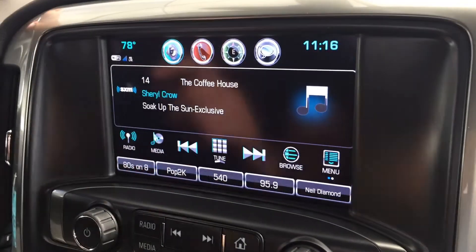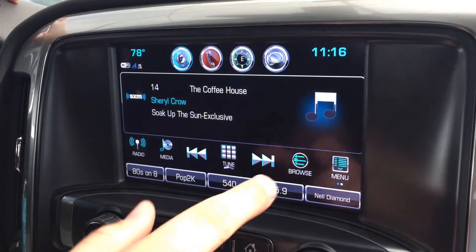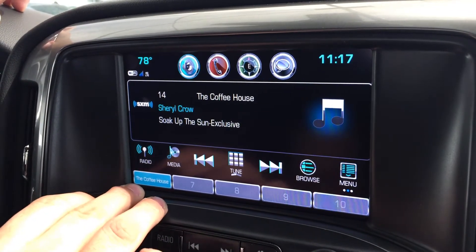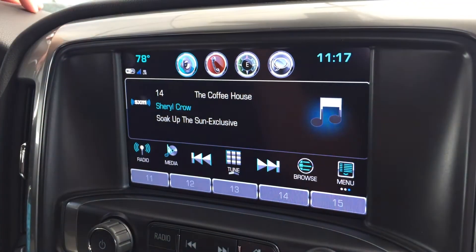So I've filled up my five stations here, and I want to save this station as number six. What I'm going to do is slide this over and hold number six down until it beeps — that'll set it as a favorite. You can keep sliding these all the way until you fill up 60 favorites.